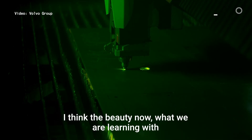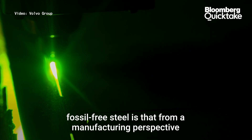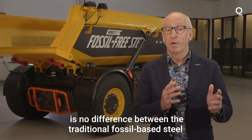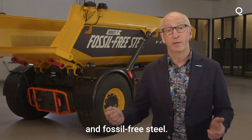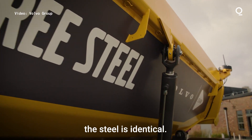What we are learning with fossil-free steel is that from a manufacturing perspective, there's no difference between the traditional fossil-based steel and fossil-free steel. If you look into a microscope, the steel is identical.